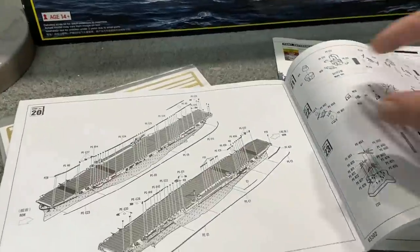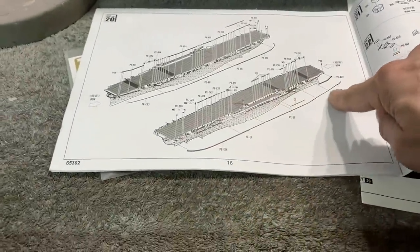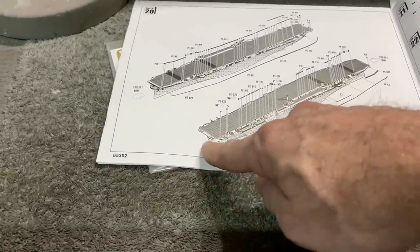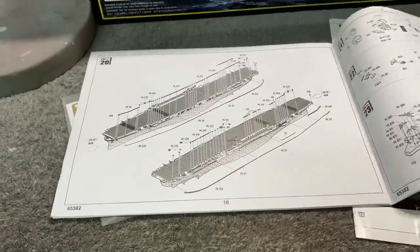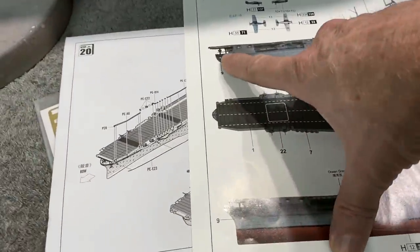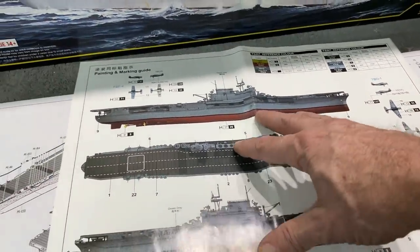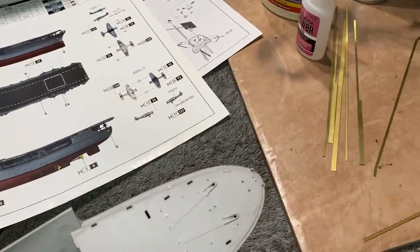Looking at the instructions, you can kind of make out where the degaussing cable strips go, but as far as the exact position on the hull — does it wrap all the way around the fantail, does it go all the way up to the bow — it's hard to tell. Looking more closely I could see it ends a little before the fantail and see where it goes up towards the bow, so I worked it out from there.